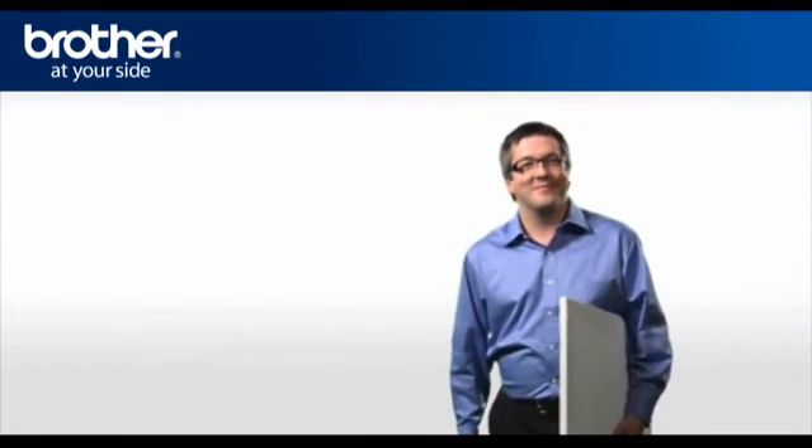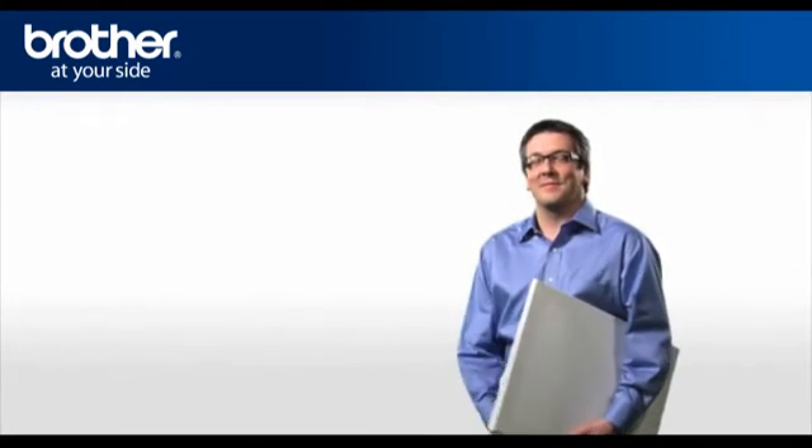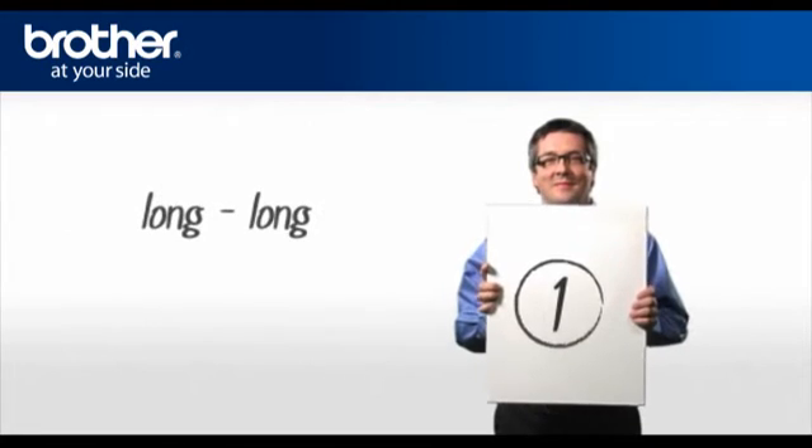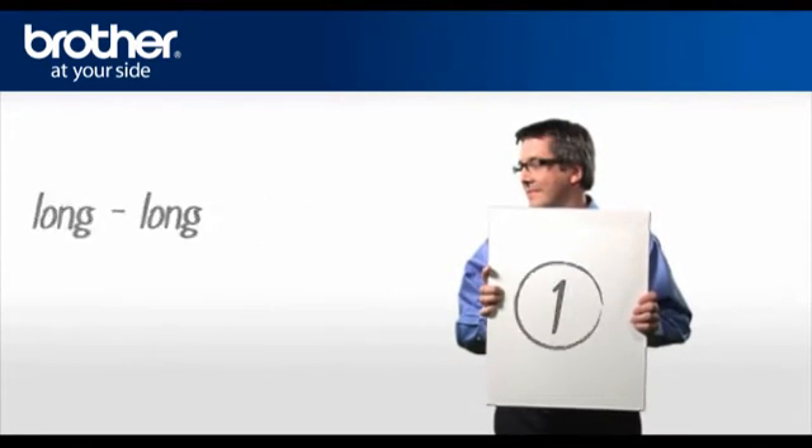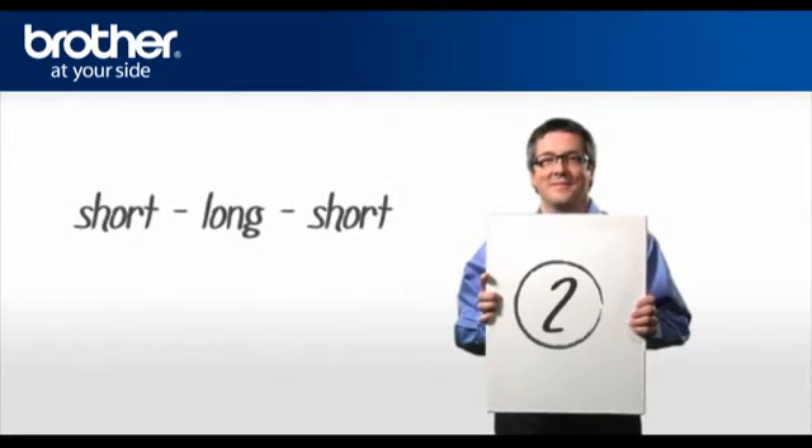There are four ring patterns supported by the Brother machine. Pattern one: long, long — most commonly used. Pattern two: short, long, short.